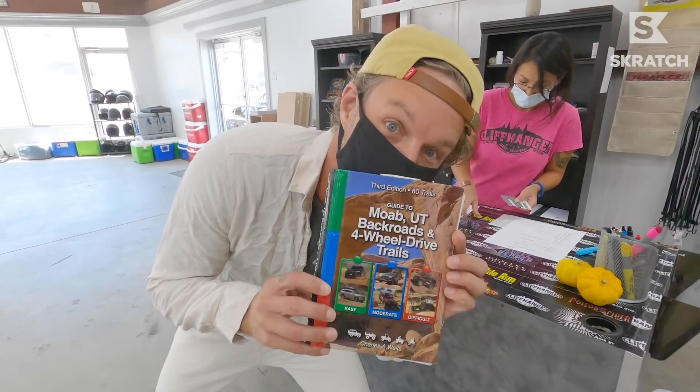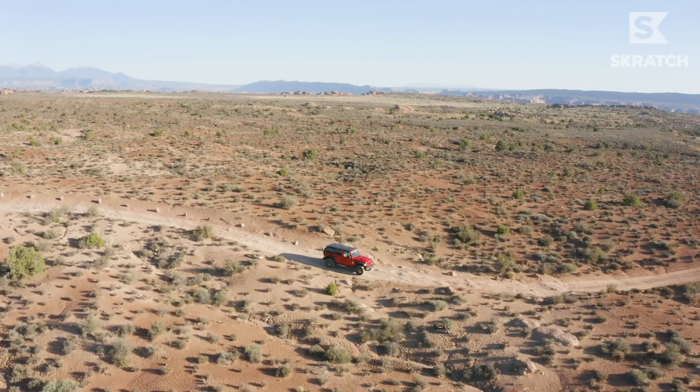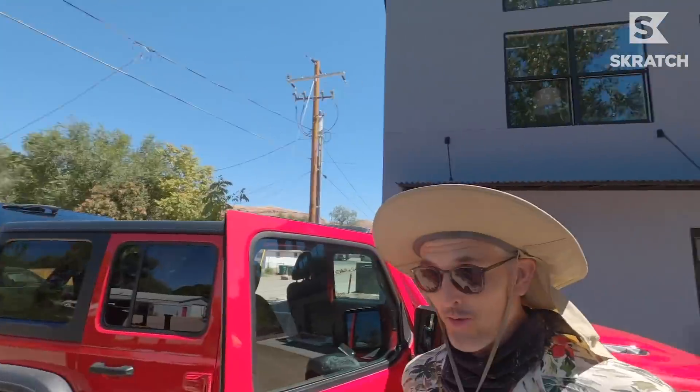It's a Rubicon. Are you ready to go off-roading? They gave us like an off-roading book, like a guide. Does the idea of off-roading scare you? No. Does the idea of off-roading scare you? A little bit. Qualifier — does off-roading scare you more with Eric behind the wheel? Absolutely.